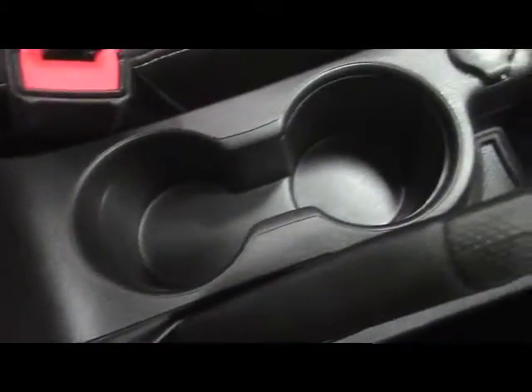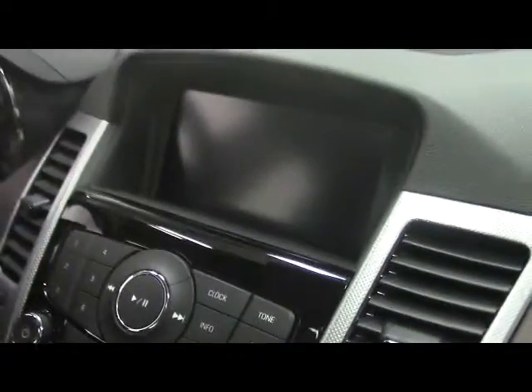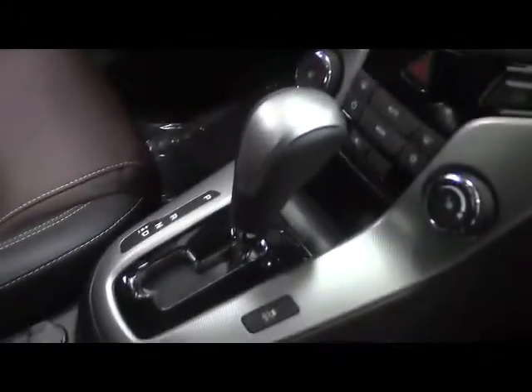We have two cupholders, a power outlet, heated seat controls for the driver and the passenger, plus climate control and trunk release on the dash. We have AM/FM Sirius XM radio and a backup camera. We also have a CD player, OnStar on the mirror, sunroof controls up top, and finally automatic transmission.